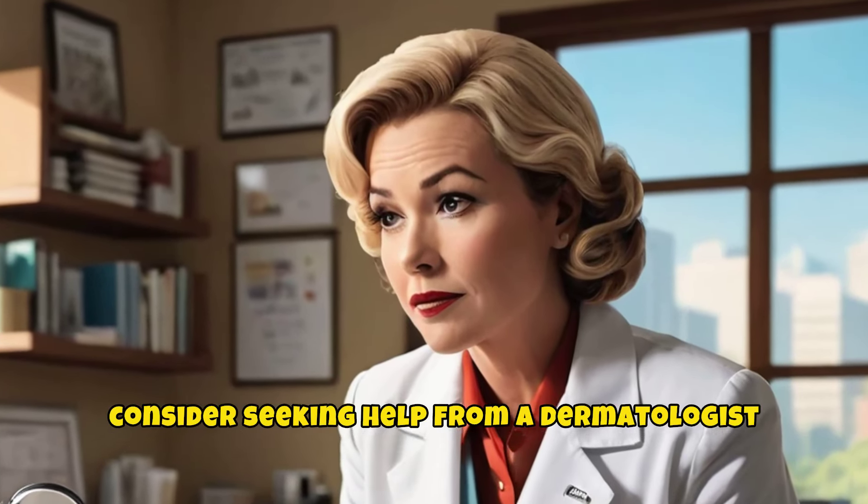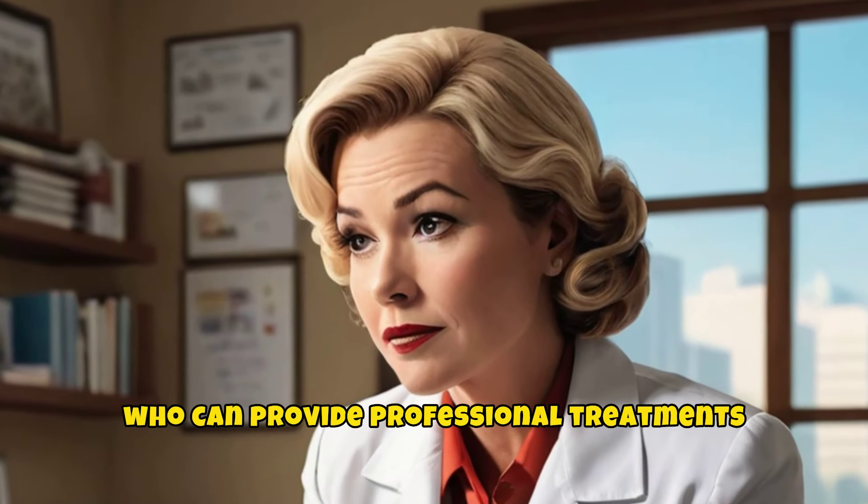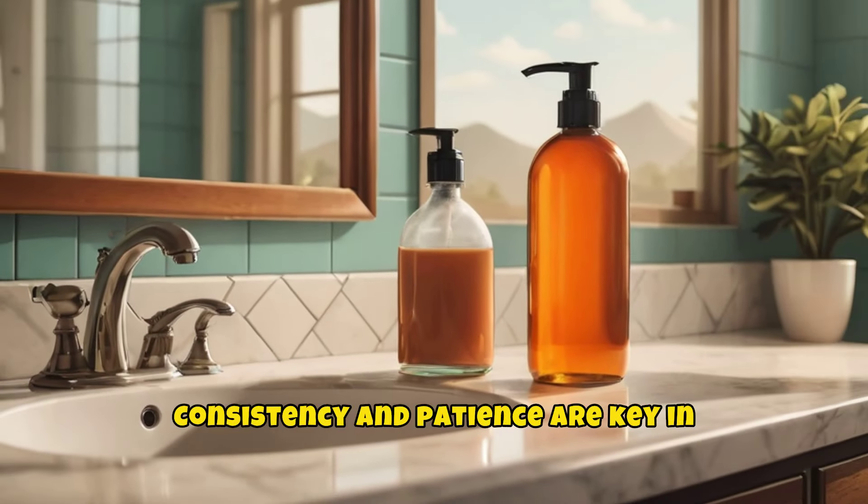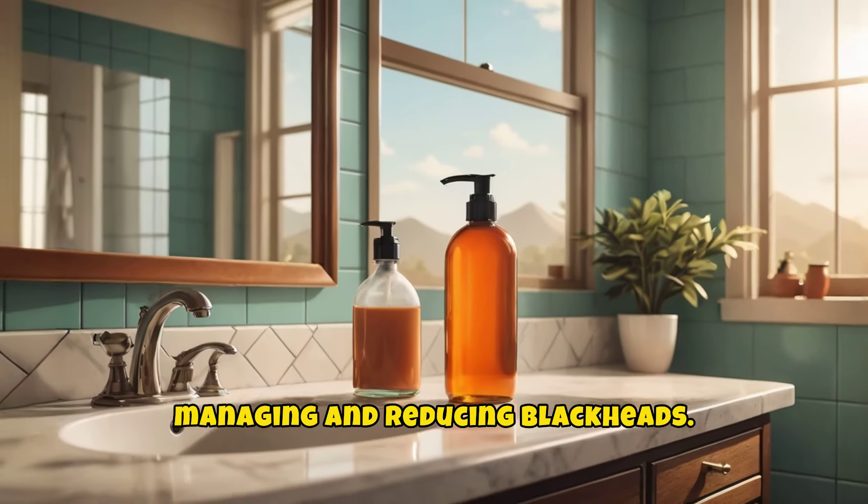If over-the-counter products aren't effective, consider seeking help from a dermatologist who can provide professional treatments such as chemical peels, microdermabrasion, or prescription medications. Consistency and patience are key in managing and reducing blackheads.